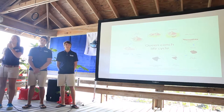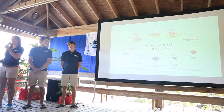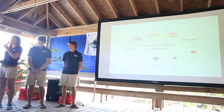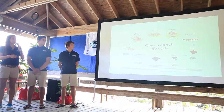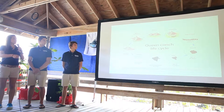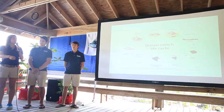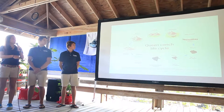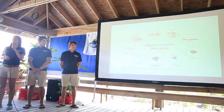Queen conch have density-dependent reproduction, meaning they depend on their densities per hectare to reproduce. Conch need a minimum of 47 to 50 conch per hectare to produce egg masses. These egg masses develop into larvae, which float through ocean currents until they settle on Laurencia — the seaweed conch need to metamorphose into the juvenile phase. From there, conch mature through sub-adult phase and become sexually mature adults after about six years.